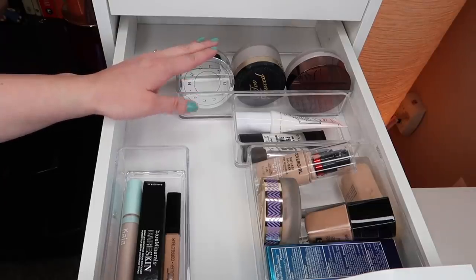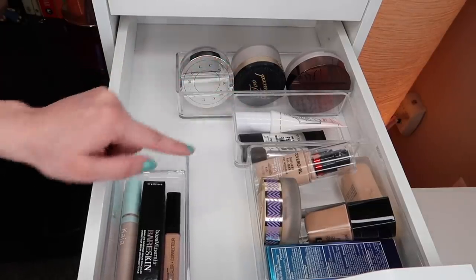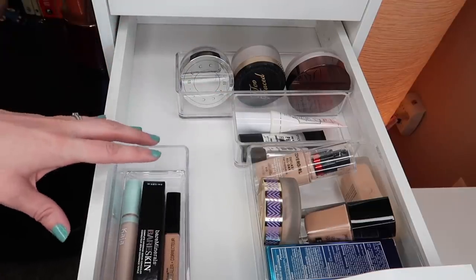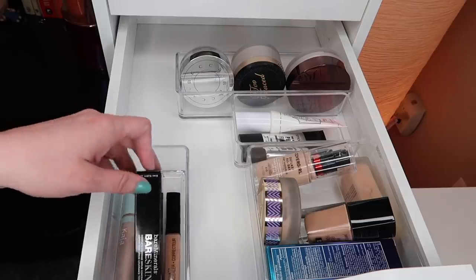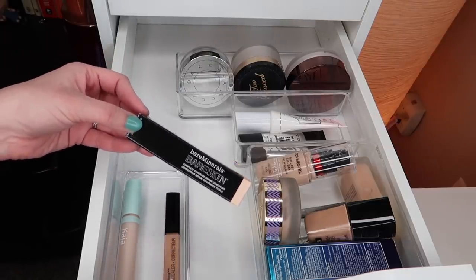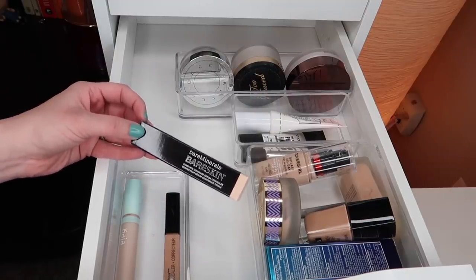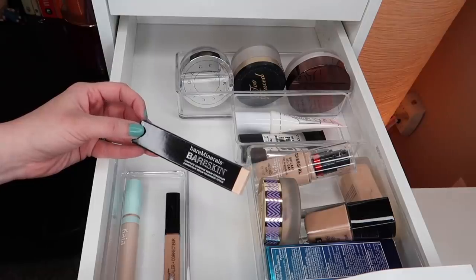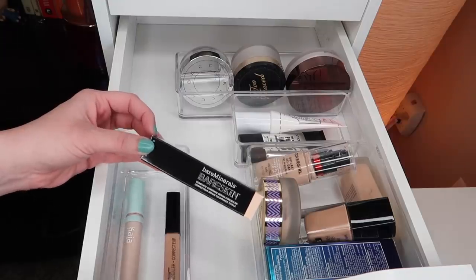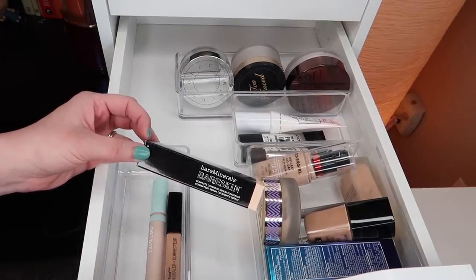I do have two powders in Project Pans, so I don't need to pull for any of those. Same with primer and concealer — I have concealers and primers in two Project Pans. I did pick up this Bare Minerals concealer in the most recent VIB sale, so I could try this out. I'm going to go ahead and pull this in to use a couple of times. I do want to focus on the concealers that are in my Project Pan, but same as with the foundation, I want to make sure that I don't absolutely hate this.